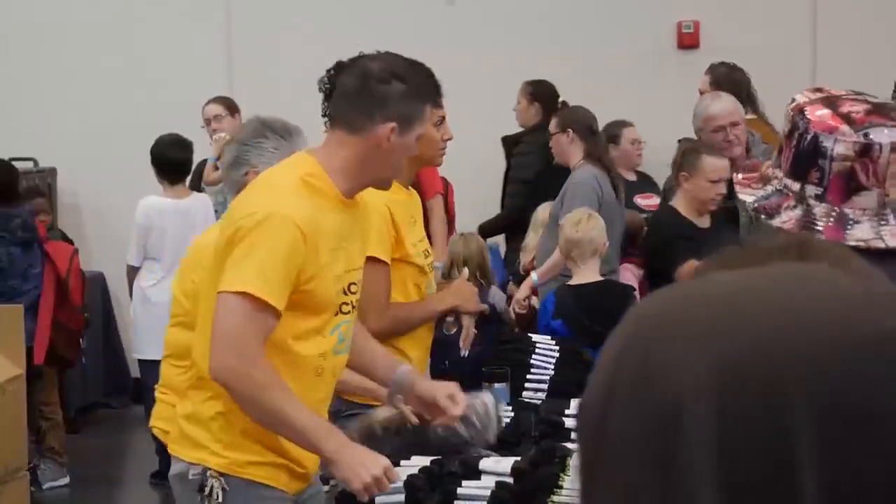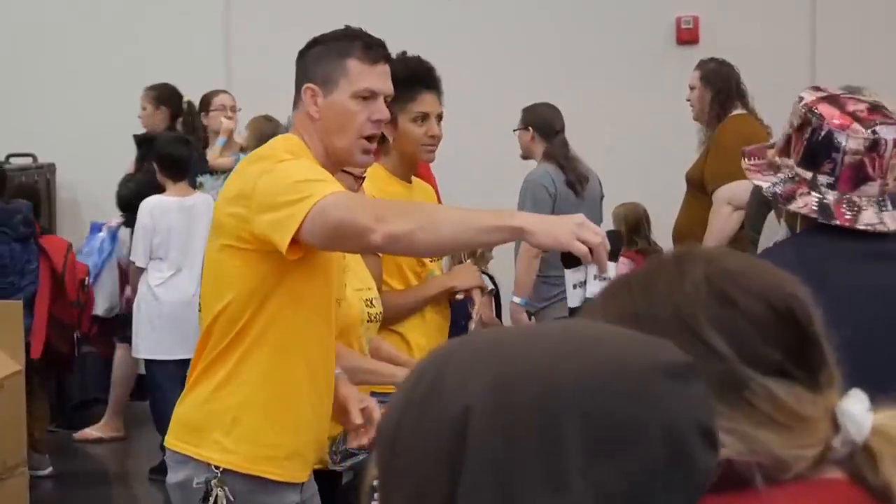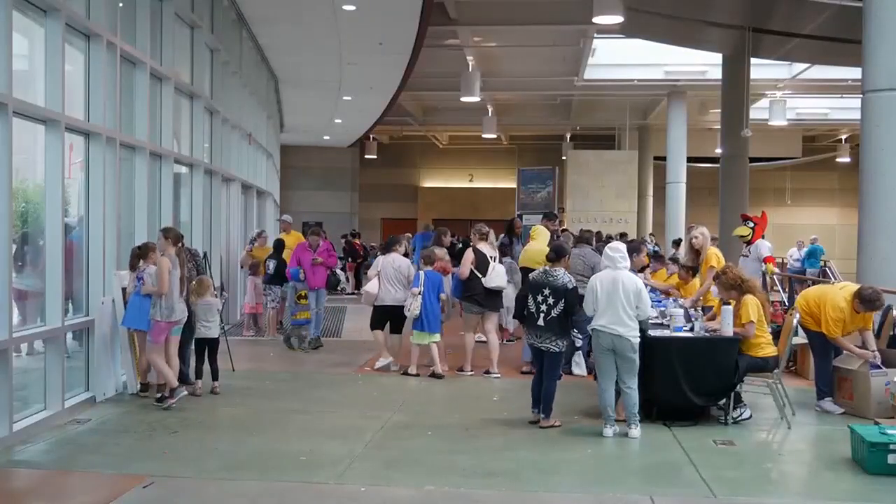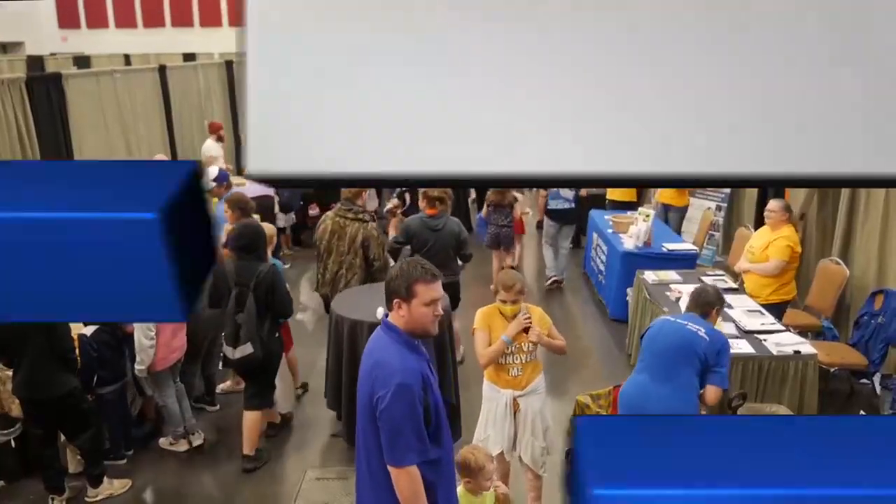If you'd like to support the back-to-school bash, SPS is accepting donations for that campaign as well. Or if you'd like to take a more hands-on approach, the district is still looking for volunteers to fill a variety of roles.